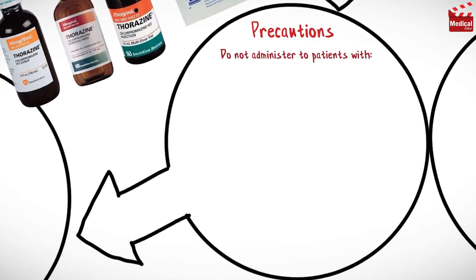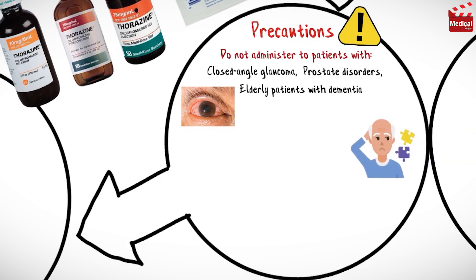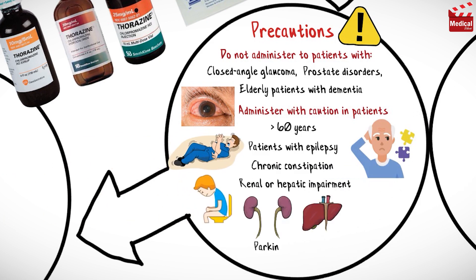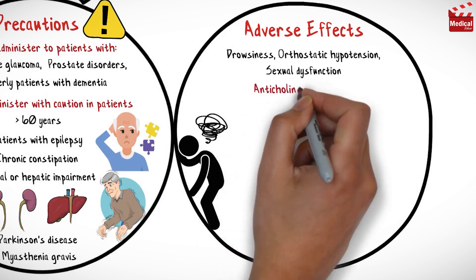Do not administer to patients with closed-angle glaucoma, prostate disorders, or to elderly patients with dementia such as Alzheimer's disease. Administer with caution and carefully monitor use in patients older than 60 years, patients with epilepsy, chronic constipation, renal or hepatic impairment, Parkinson's disease, and myasthenia gravis.